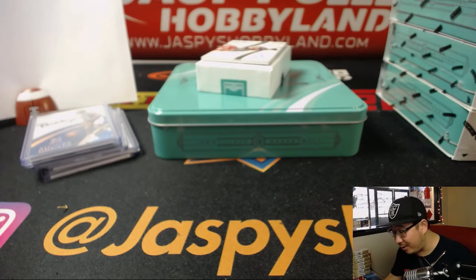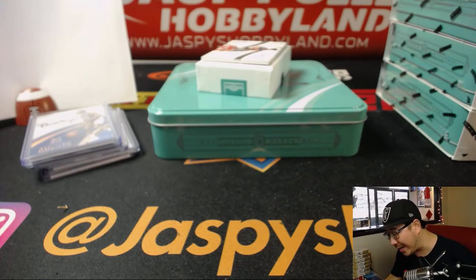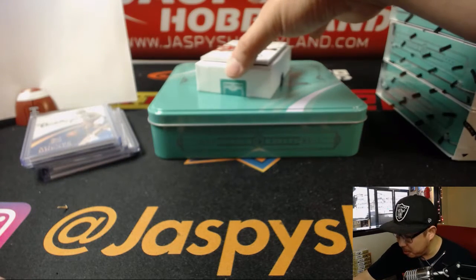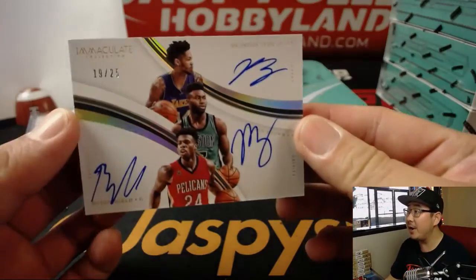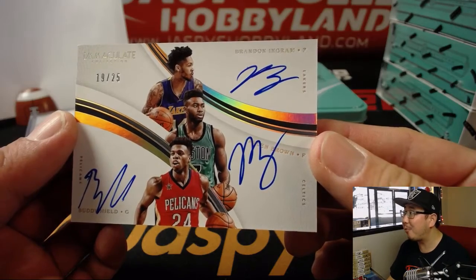It's Brandon Ingram on card on top — wait, it's a triple autograph! Jaylen Brown in the middle and Buddy Heald on the bottom. Triple auto out of 25. That goes to number 9 — 19 out of 25. What a hit. Brandon Ingram, Jaylen Brown, and Buddy Heald.